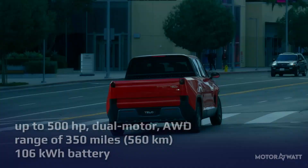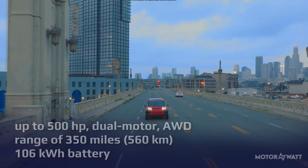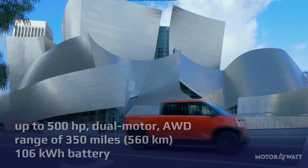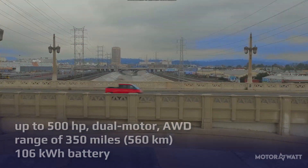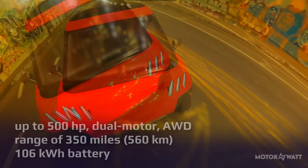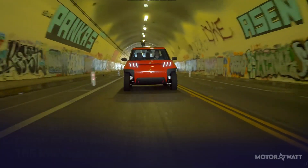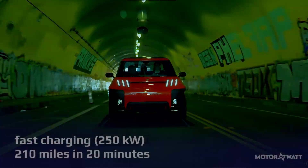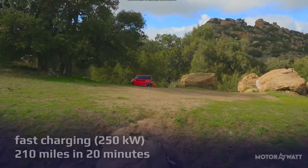The MT1 delivers up to 500 horsepower with dual-motor all-wheel drive and a maximum range of 560 kilometers (about 350 miles) thanks to its 106 kilowatt-hour battery. Even the base model delivers 260 miles of range and 300 horsepower, making it perfect for daily commutes or weekend projects.